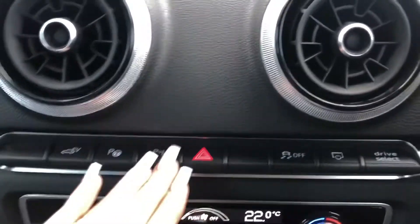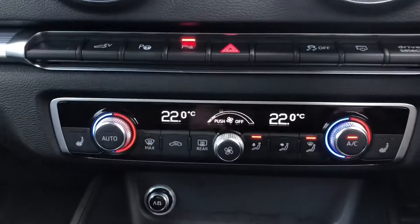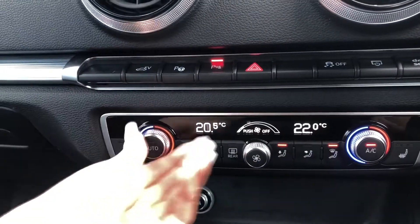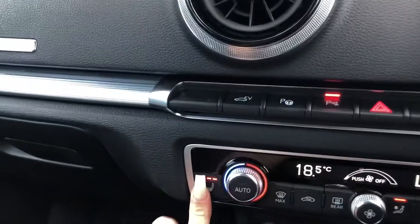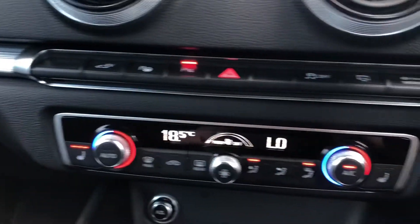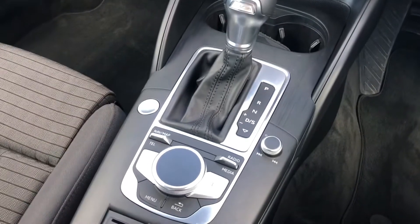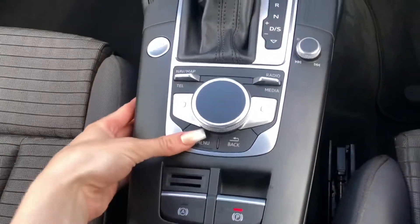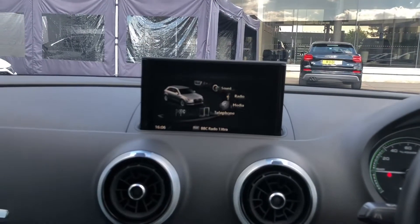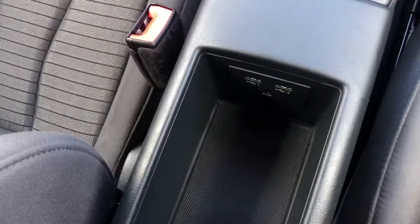There are shortcut buttons available – pressing the parking button displays the parking camera and sensors on screen. Dual climate control lets both front passengers control their own temperature settings, and the front two seats are heated, perfect for chillier mornings. Further down there are cup holders, the automatic gear stick, and the multimedia interface display controller, which you twist to navigate and press to select. There is also storage underneath the armrest.